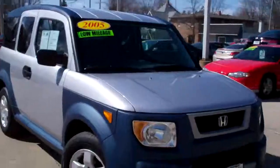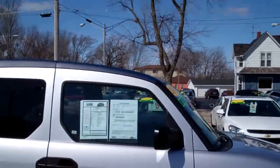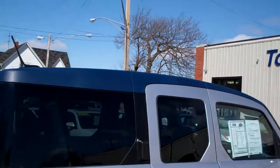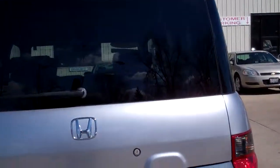Hey, I got a nice one. I got a 2005 Honda Element EX model, nice blue cladding, silver color, black top, nice privacy glass in the back here, got a little sunroof up there. Real time four wheel drive.